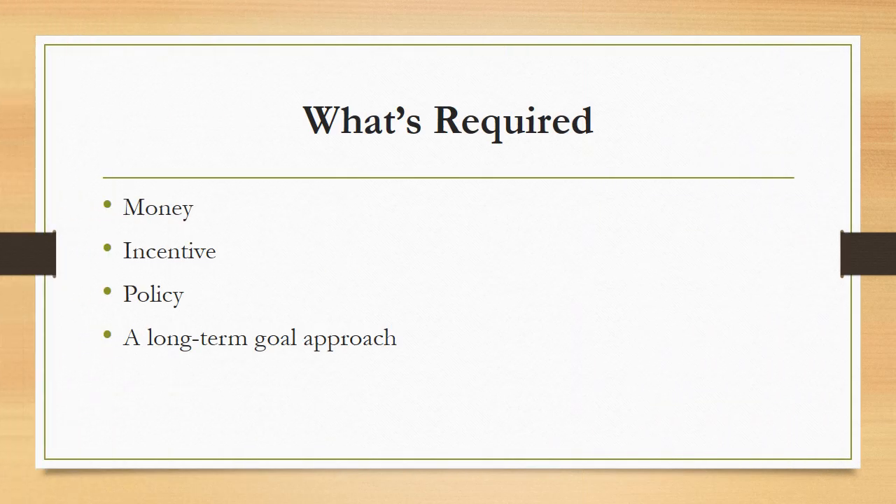What's required? Money is obviously a major necessity in establishing and developing green building. We need to implement strict policy to enforce the goals of green building and, ultimately, the long-term goals to lower global energy consumption that harms our planet.